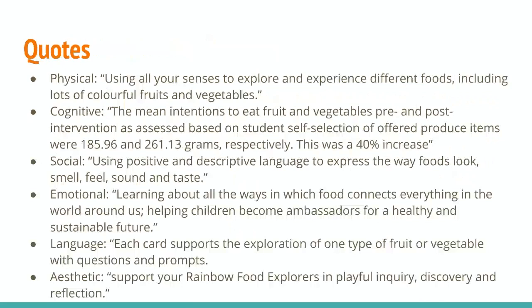For the language domain, I chose 'each card supports the exploration of one type of fruit or vegetable with questions and prompts.' The card it's referring to is the activity cards that have questions and information about the fruits and vegetables, so they can ask each other these questions or learn other information they didn't learn from their five senses.